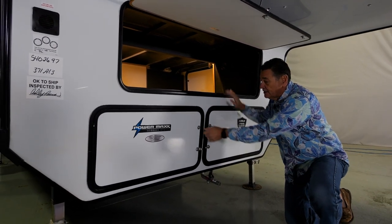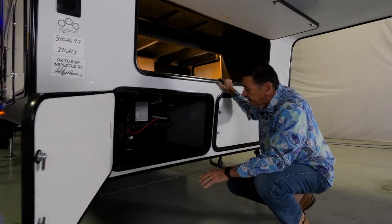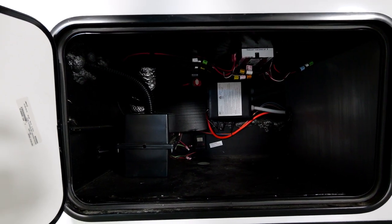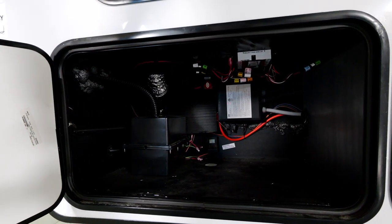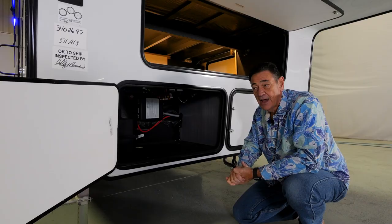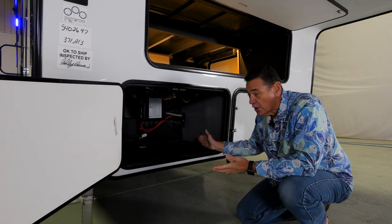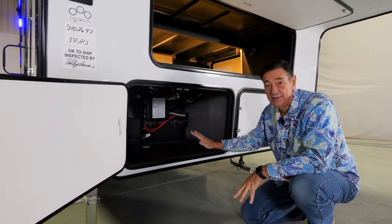By dropping this down, one of the things we were able to do is give you a really big battery compartment. Toy haulers are designed to go out in the middle of nowhere and be self-sufficient, so we want to make sure you have an ample supply of battery space. If you want to load up on solar panels and batteries, you have that opportunity. This space will hold up to eight batteries.